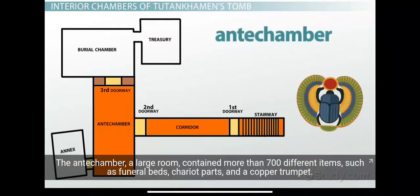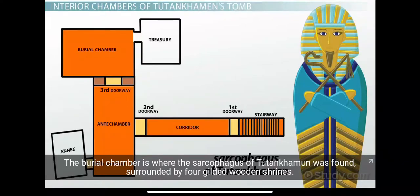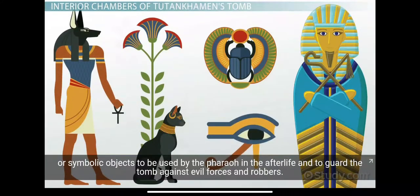The antechamber, a large room, contained more than 700 different items, such as funeral beds, chariot parts, and a copper trumpet. The burial chamber is where the sarcophagus of Tutankhamun was found, surrounded by four gilded wooden shrines. The treasury room is another chamber filled with objects for use during and after the funeral, symbolic objects for the pharaoh in the afterlife, and items to guard the tomb against evil forces and robbers.